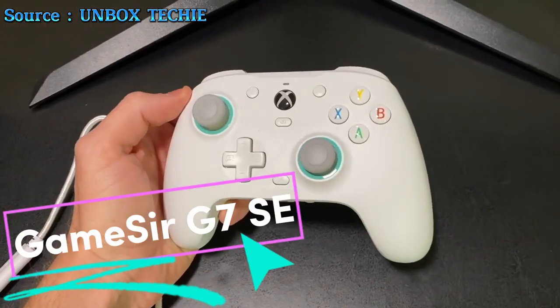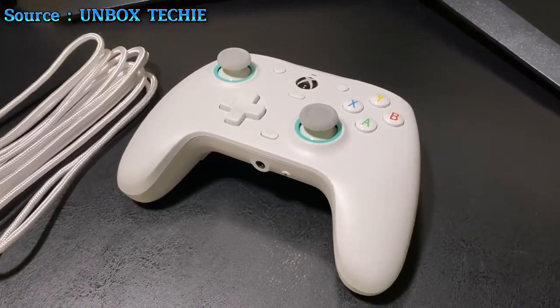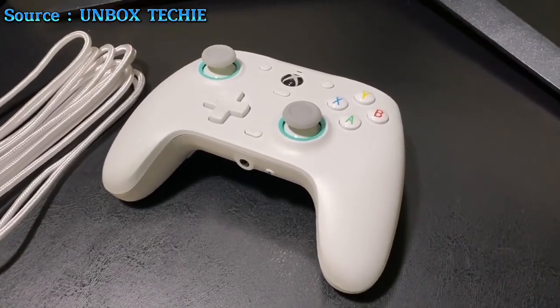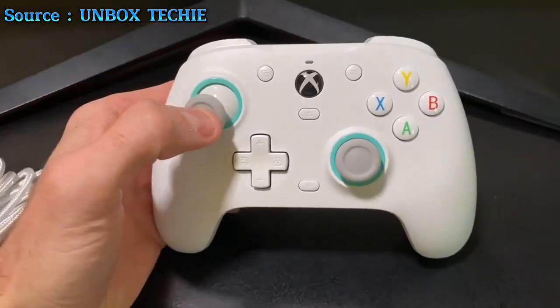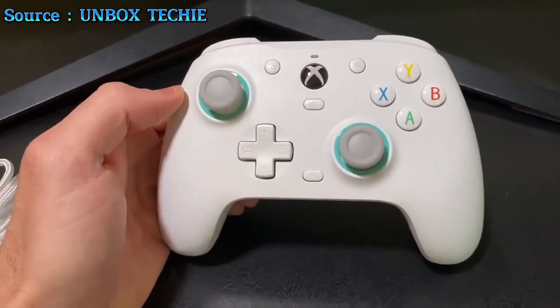Experience the GameSir G7 SE Controller, a versatile gamepad designed for precision and comfort, compatible with Xbox and PC. Engineered with hall joysticks and hall triggers, it delivers unparalleled accuracy and durability for high-stakes gaming.